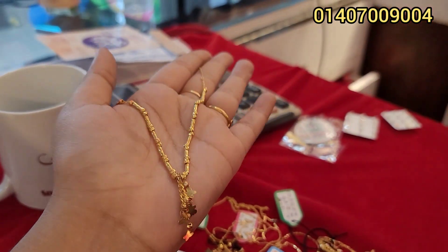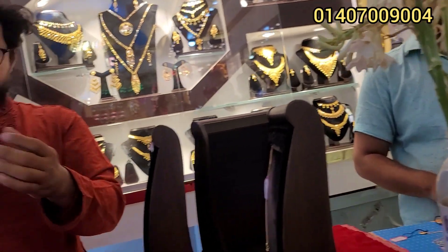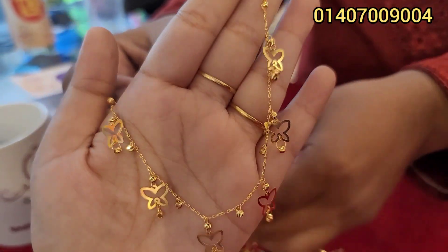It's $29,000. So $34,000 in the beginning is the very best design. This is a new design. This is a butterfly. It's a new design.